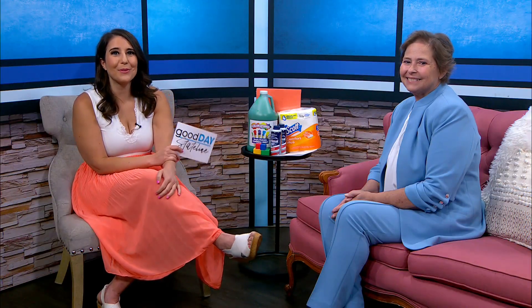Shannon is here tonight from the Harlem Community Center. Thanks so much for being here. Hi, thank you for having me. So let's start with telling us a little bit about the Harlem Community Center.